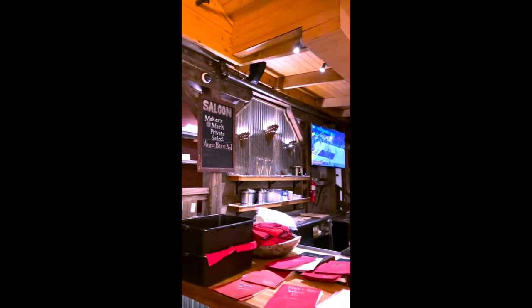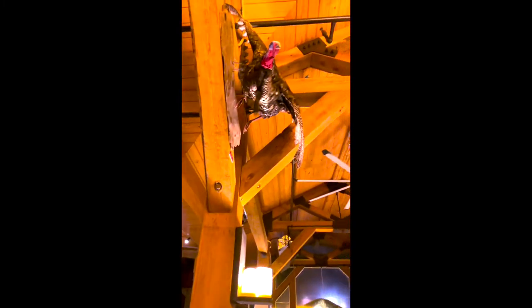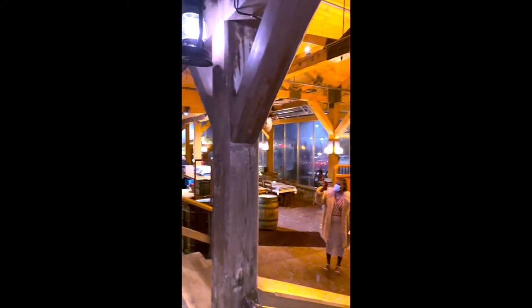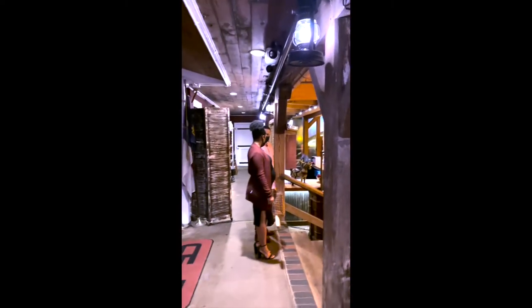When you first come into the Angus Barn you're going to enter the area they call the saloon. Before COVID this was a general waiting area which had an open bar, some heating lamps, and tables for your party to wait at while they were getting your table ready. Currently it looks like it's being used as another dining space to keep tables safely distanced from others.